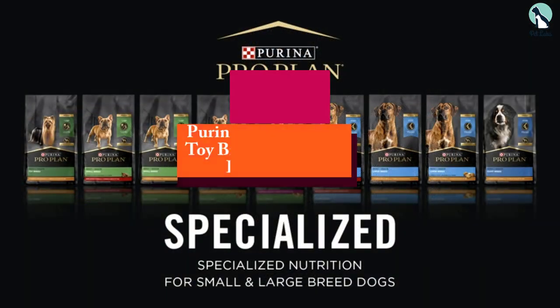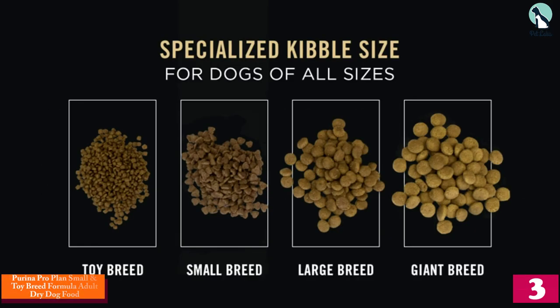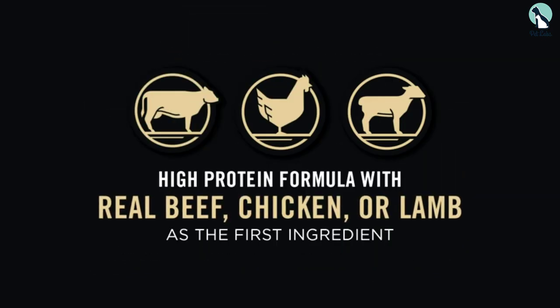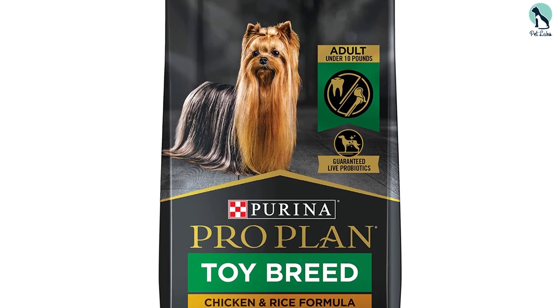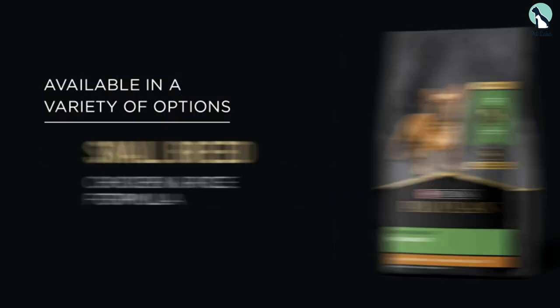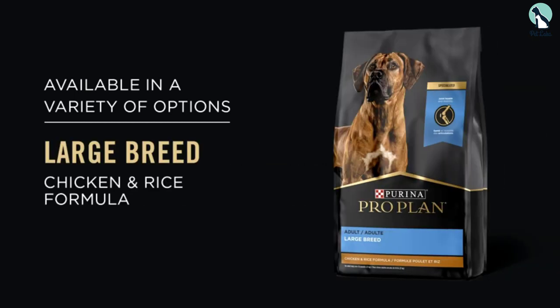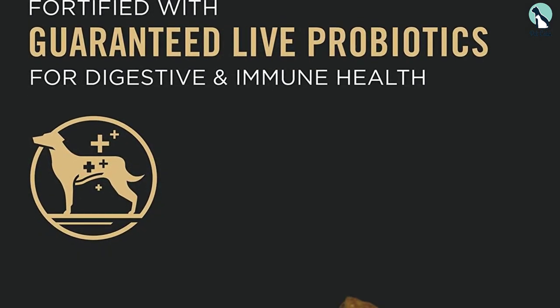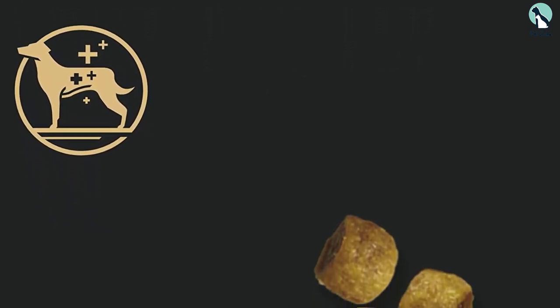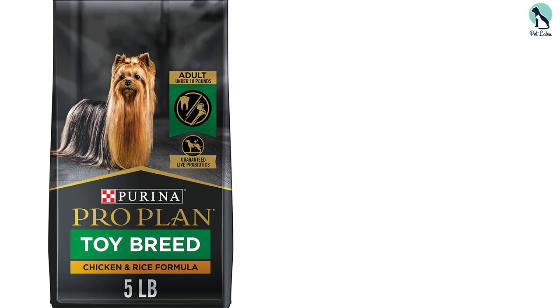At number 3 we have the Purina Pro Plan Small and Toy Breed Formula adult dry dog food. Purina Pro Plan is another affordable dog food manufacturer that has been providing pets with healthy nutrition for years. Notable ingredients include chicken as the primary protein source, barley which provides decent caloric energy and supports stable blood pressure levels, and animal fat. However, the product does contain a lot of by-products such as poultry by-product meal and brewer's rice, which is a cereal grain by-product, making the mixture a bit controversial as by-products offer slightly lower quality compared to single species ingredients.